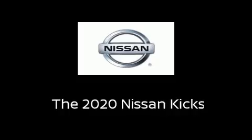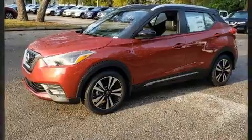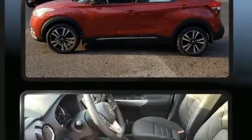Get excited about the 2020 Nissan Kicks. Smooth gear shifts are achieved thanks to the efficient four-cylinder engine. And for added security, Dynamic Stability Control supplements the drivetrain.